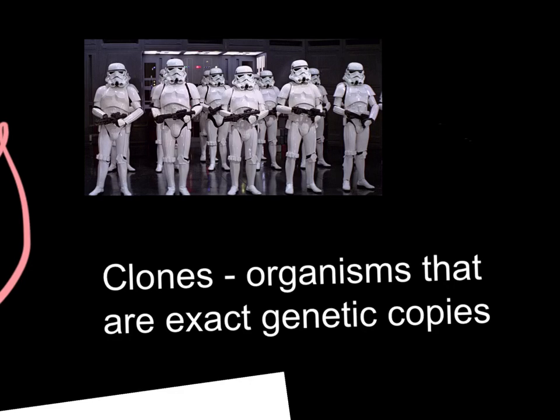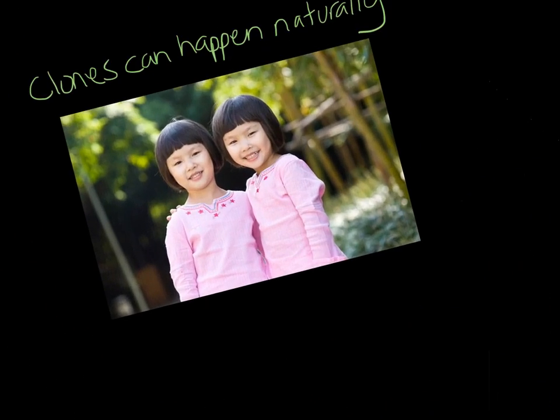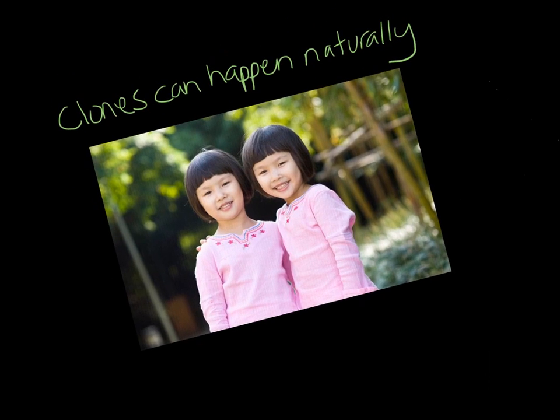Do real clones exist? Absolutely. And that's what we're going to talk about today. Clones can happen naturally. If you know a set of identical twins, you know a pair of clones — they have the exact same DNA genetic sequence.